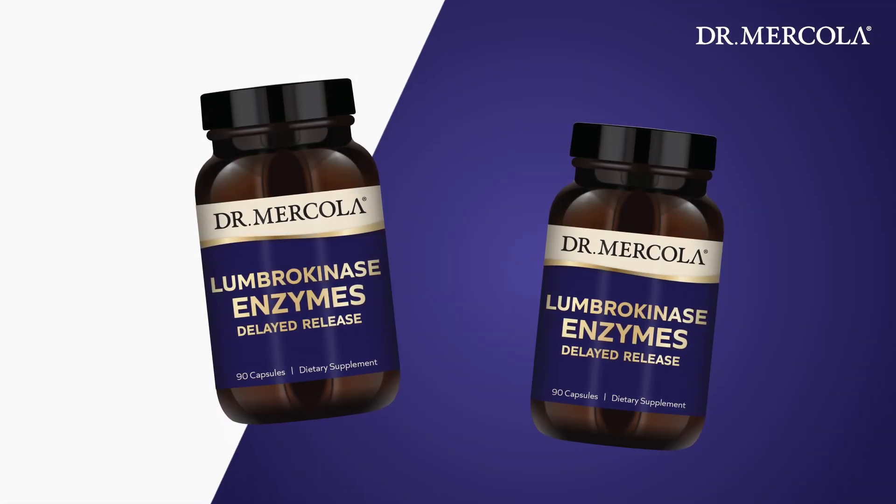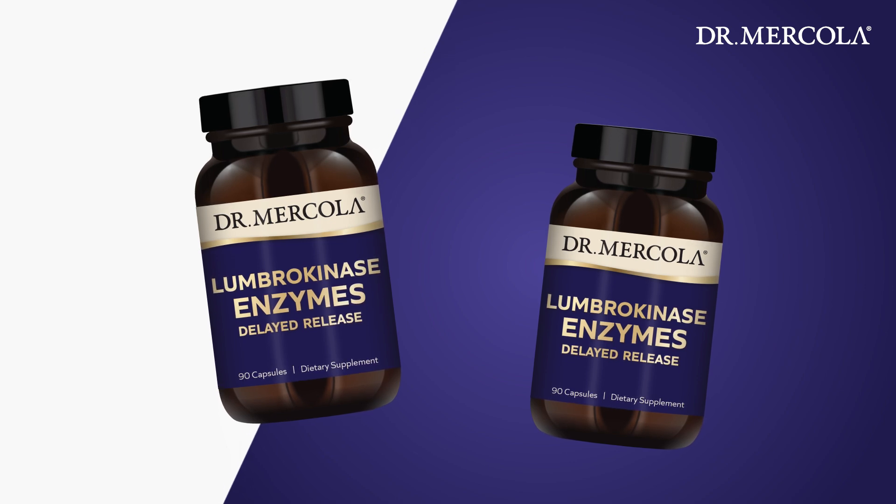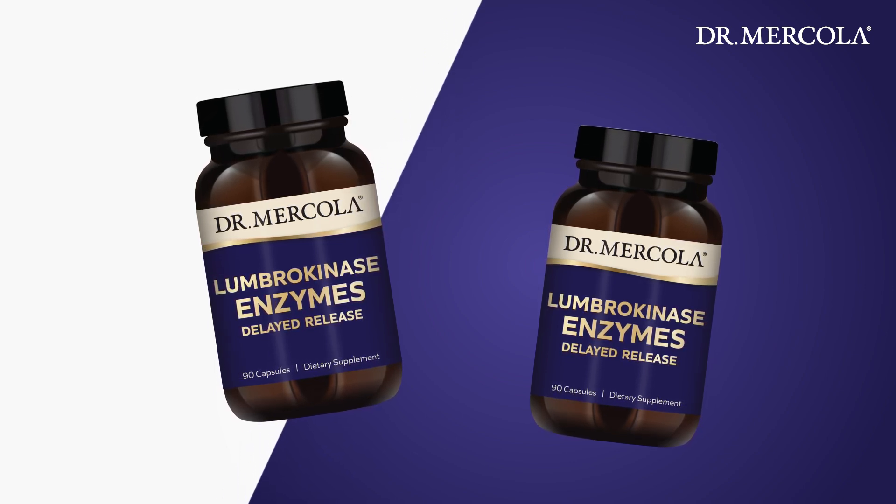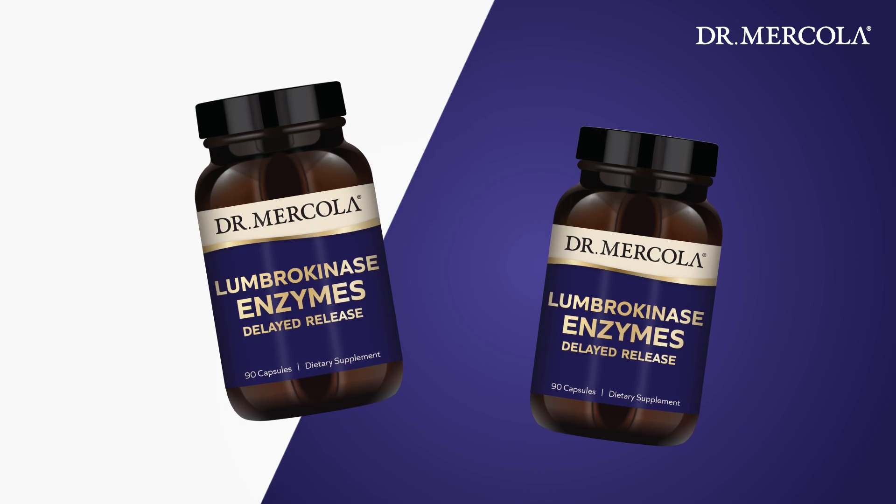Our lumbrokinase enzymes are a unique blend of fibrinolytic enzymes from real earthworms. Compare that to other proteolytic enzymes like nattokinase and serrapeptidase — the fibrinolytic activity of lumbrokinase is up to 300 times stronger and more potent.